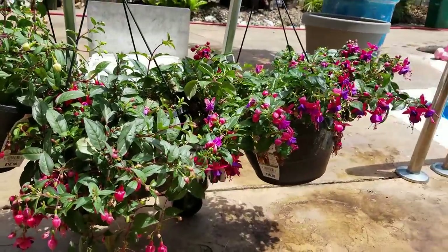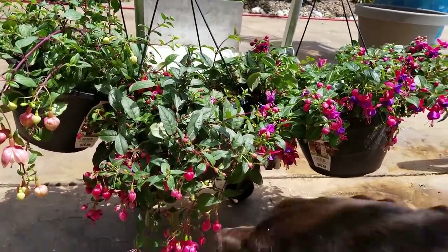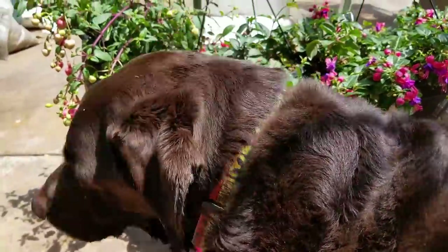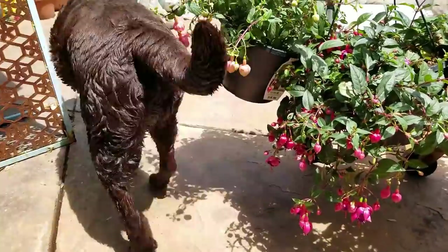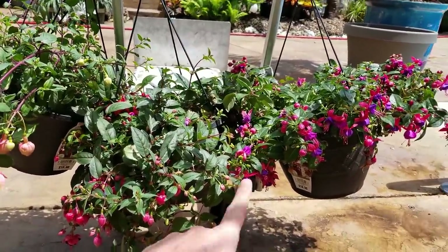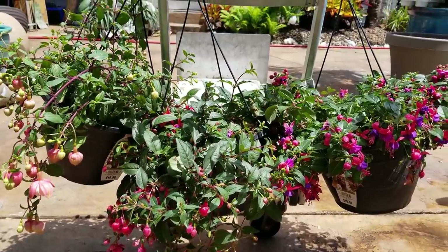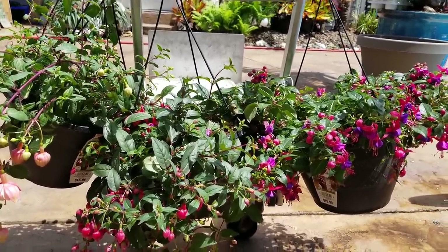I did grab three of the fuchsias — these are actually going to be Mother's Day gifts, so I'll be holding on to them. Hi Tobes! Hey Tobes, you stealing the spotlight? How you doing, bud? Did you go swimming? Your whole body's wet. So those are the fuchsias — no variety names. I need to obviously get these out of the sun because we're approaching afternoon sun here, but that's pretty much it — those are the plants.